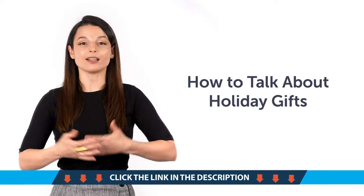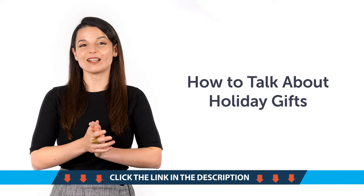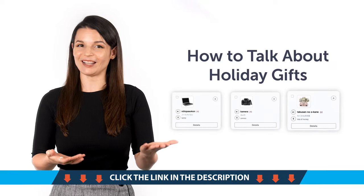Fourth, how to talk about holiday gifts. What gift do you want the most this holiday season? With this quick vocab lesson, you'll learn common gift vocabulary like laptop, camera, money, and more.